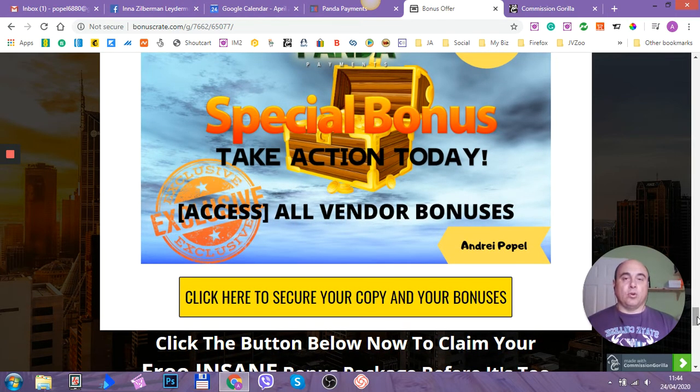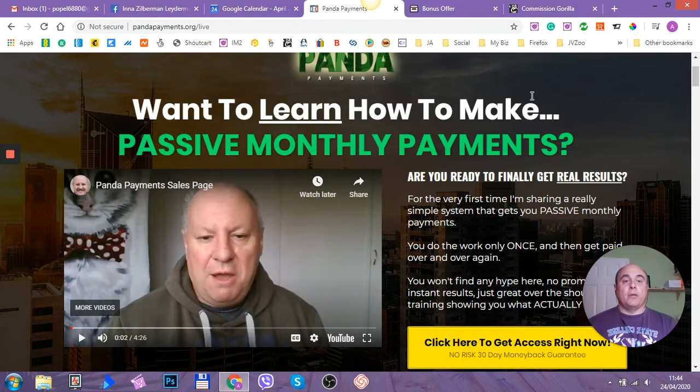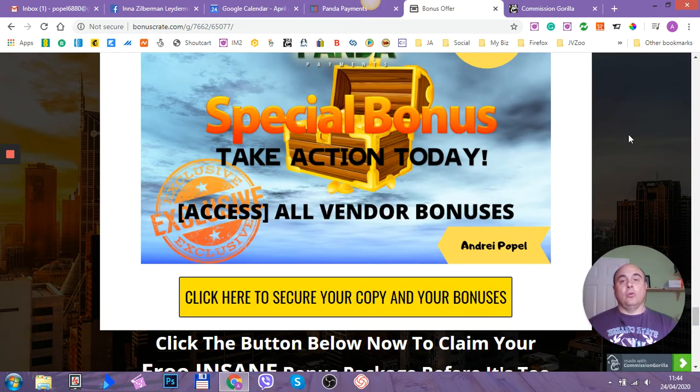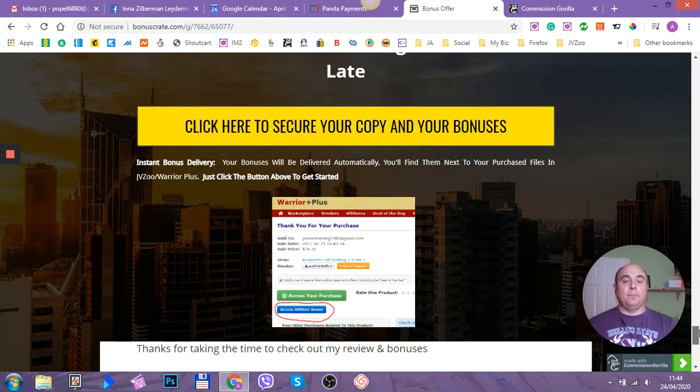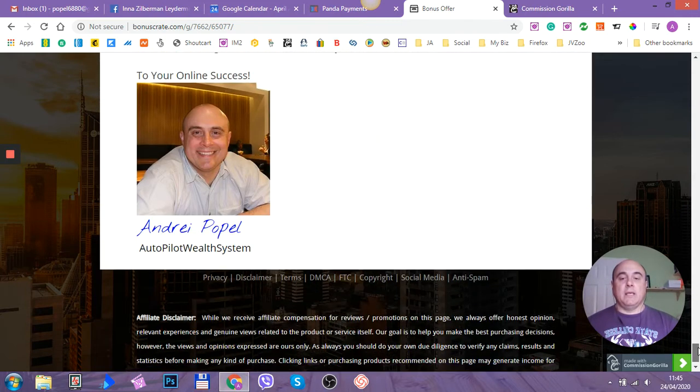To get all my bonuses on this product, all you have to do is click one of the yellow buttons on my page. It will take you to the sales page where you can purchase this product. Then go to your Warrior Plus account where your product will be stored, and go to your purchase page. Just underneath the green button will be a blue button that says bonuses. When you click that blue button, all my bonuses will be delivered to you automatically — you don't have to email me asking for bonuses or provide any proof of purchase.